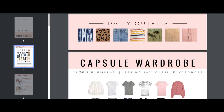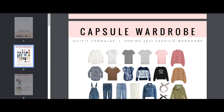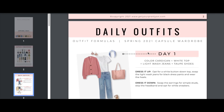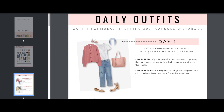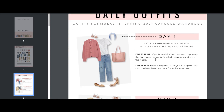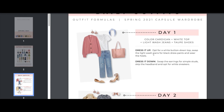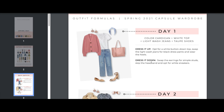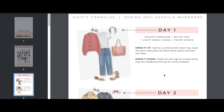Downloading the guide, you'll see a nice visual of the capsule wardrobe and all the daily outfits. Day one: colorful cardigan with a white top, light wash jeans, and taupe shoes. To dress it up, swap in a white button-down and black dress pants with heels. To dress it down, swap the earrings for simple studs, skip the headband, and opt for white sneakers instead of flats or heels.